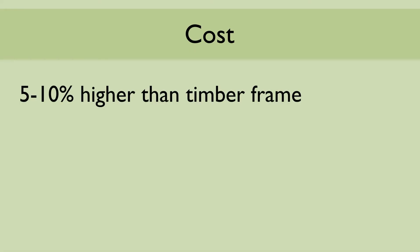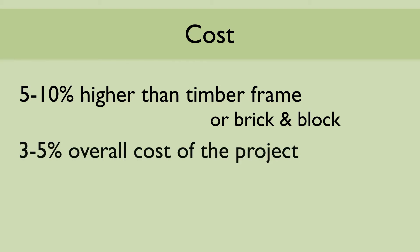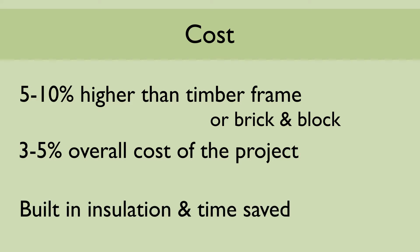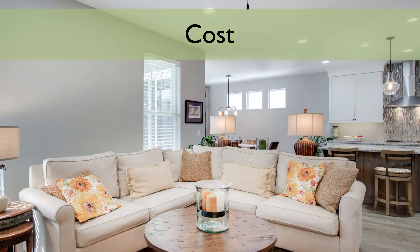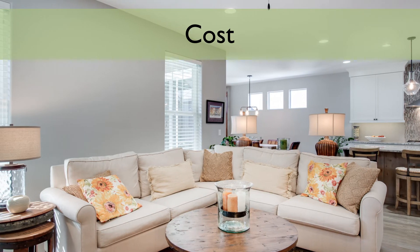The cost involved in utilising a SIPs construction method tends to be between 5–10% more than the likes of a timber frame or brick and block. However, this 10–15% more on the frame price actually represents around 3–5% of the overall project costs. This is a result of the savings made through the built-in insulation as well as the enormous amount of on-site time saved by choosing SIPs. Having a SIPs-built home also brings lower energy costs over the life of the property.